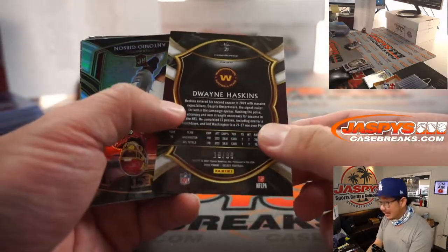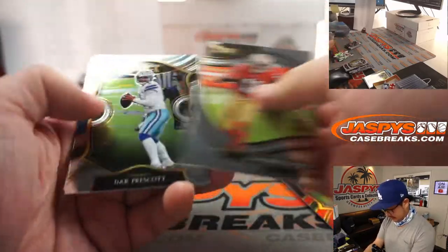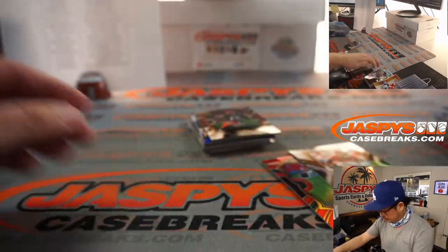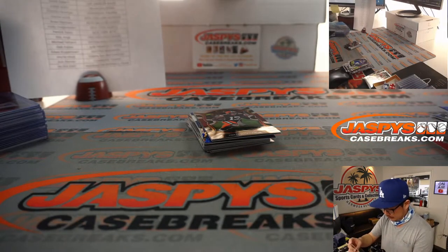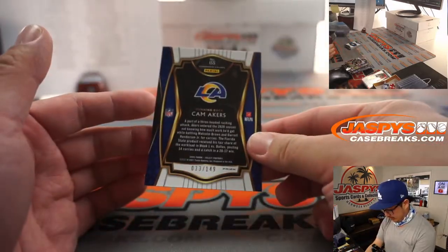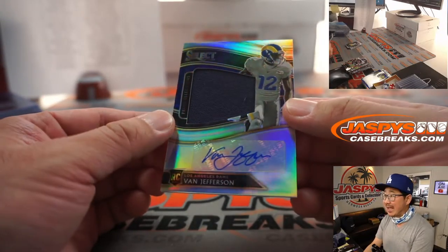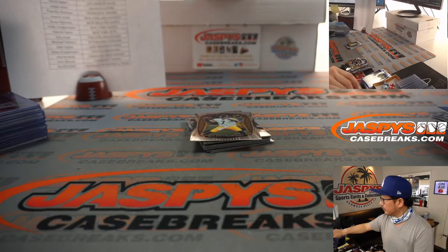Dwayne Haskins red to 99, and an Antonio Gibson club level silver. And Jake Fromm silver concourse for Mark and Buffalo. These two will go to Peter and the Washington Football Team. We've got a blue Cam Acres to 149 for the Rams — David Baker, who won the Rams in the filler break. And gets his teammate, jersey and auto Van Jefferson, 44 out of 49.